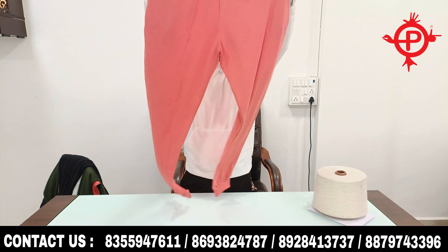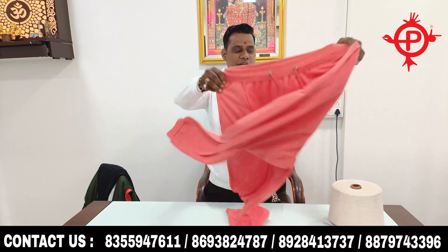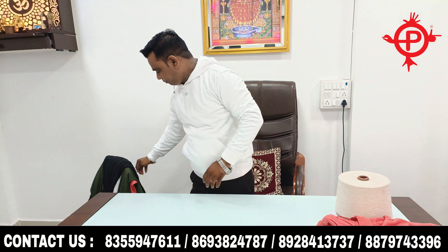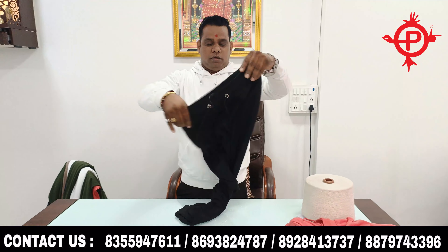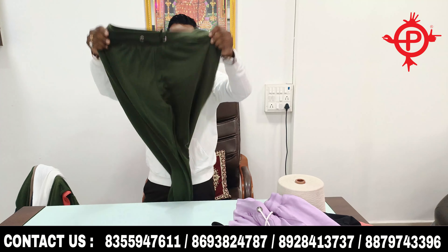This is a tie-dye hoodie t-shirt. This is a 300 GSM fabric, which is a very popular fabric in India. This is a coral color which we have made, and this is a pista color which we have made in a pattern.